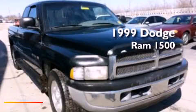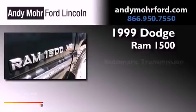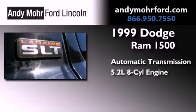This is a 1999 Dodge Ram 1500. This truck has an automatic transmission and a 5.2 liter V8.